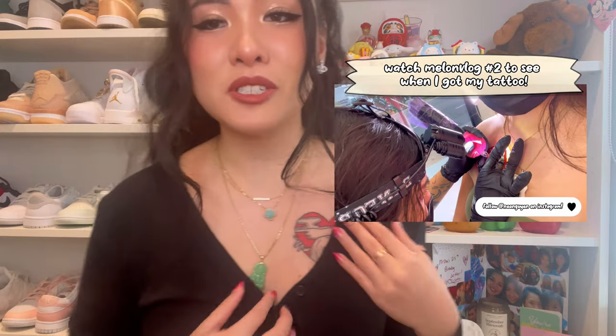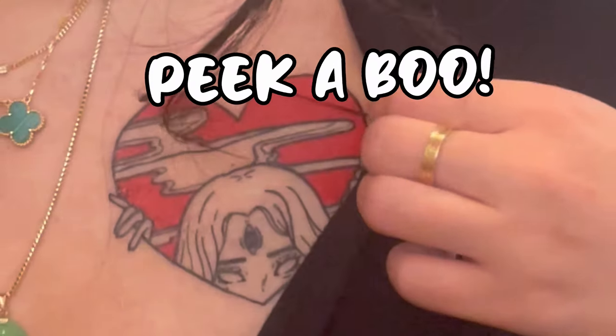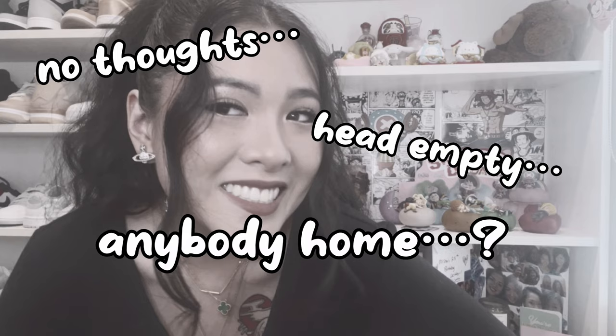Quick little healing update on my tattoo — it's now been officially one week since I got her. I took off the band-aids and she's looking so cute and so good. I love how she literally just kind of peeks out. She's gonna start peeling a little bit — she's in her peeling era. And it was at this moment that Misha's brain has sadly left the room.